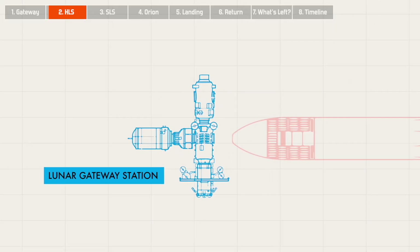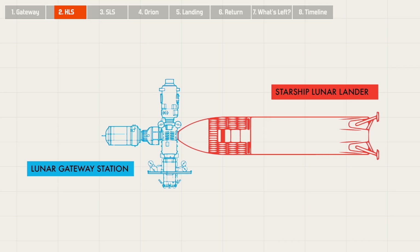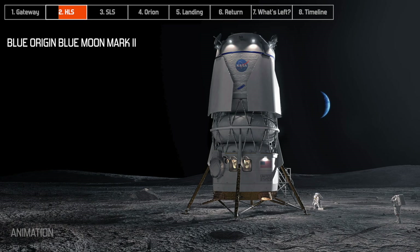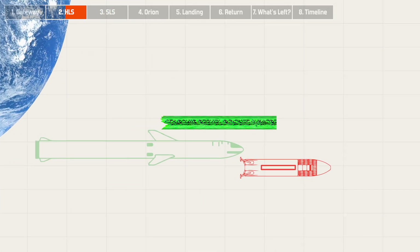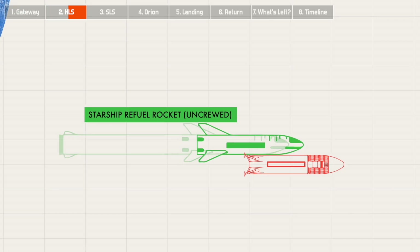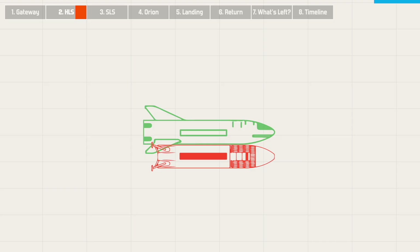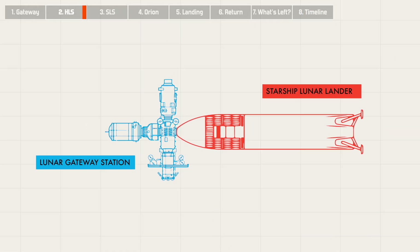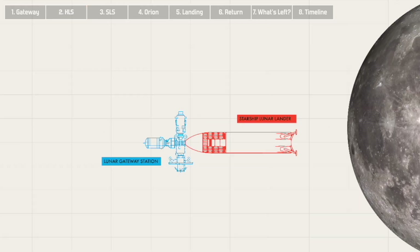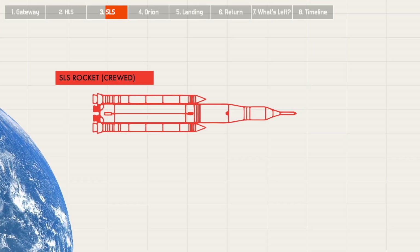Next, there is the Artemis Lunar Lander, or the HLS. Artemis will actually have two lunar landers at first — one from SpaceX and one from Blue Origin. These landers will all be launched uncrewed from the Earth. They will actually get refueled in Earth orbit until they have enough fuel to make the 400,000-kilometer journey to the moon. Then the lunar lander will autonomously dock with the Lunar Gateway Station to await the crew. This brings us to the primary rocket that NASA will use to get astronauts to and from the moon — the SLS.